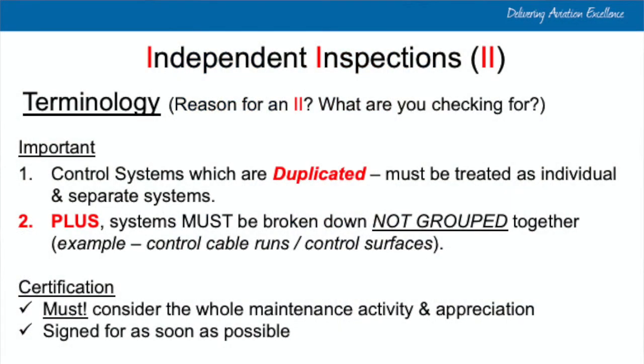It's also important when talking about control systems that are duplicated — they must be treated as individual and separate systems. From auditing experience and my own background as an aircraft maintenance engineer, some people group things together. For example, I've seen documented cases where people carried out an independent inspection "as required on the engine" — but there are numerous attachment points, control cables, and other items that each require their own individual sign-off. If it's a control cable run from A to D, it's A to B, B to C, C to D — numerous steps, each treated individually, not collectively.